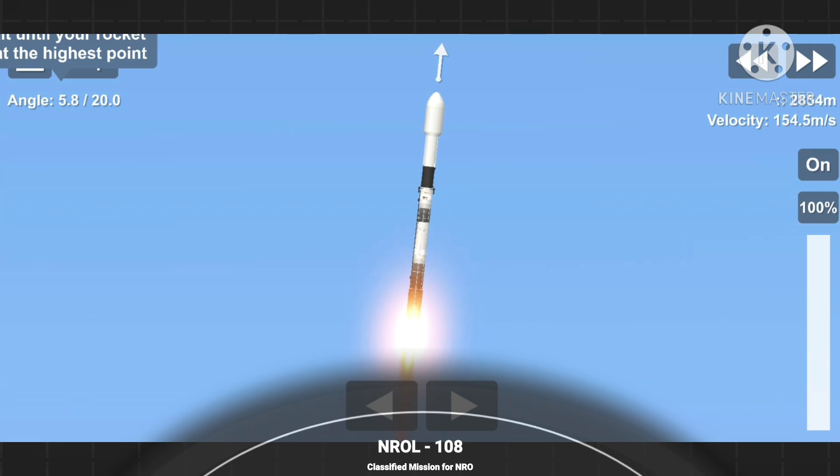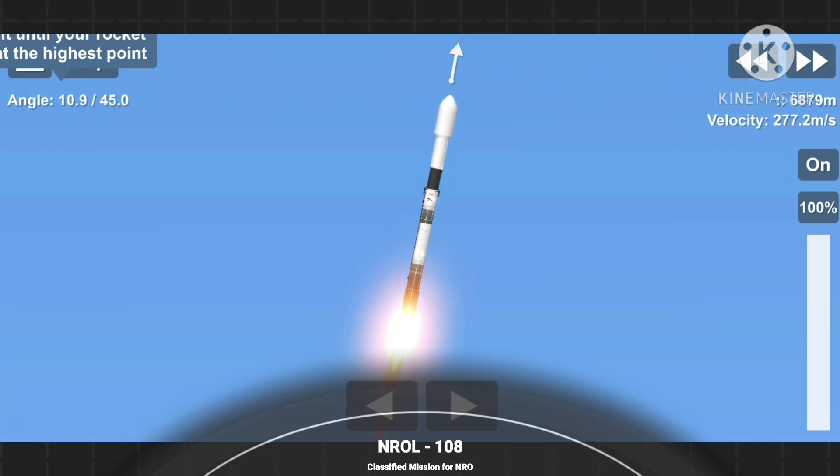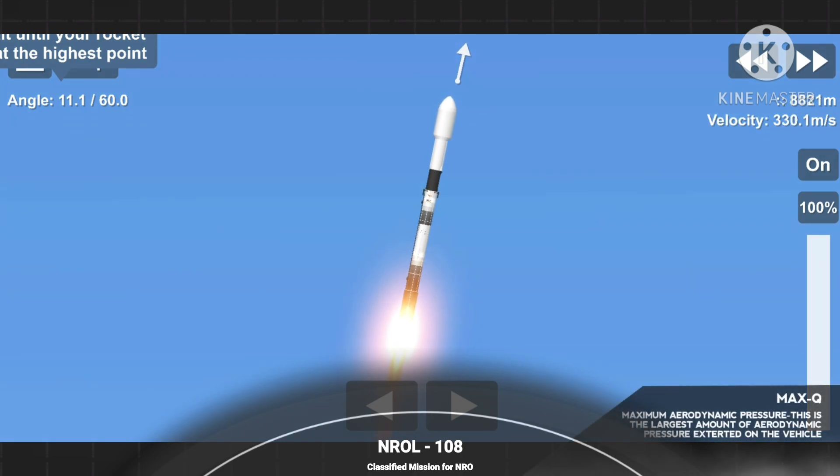T plus 40 seconds into flight. That is a gorgeous shot of Falcon 9. We are in the middle of the NRL 108 mission. Falcon 9 is currently throttling down to prepare for max Q at T plus 1 minute and 12 seconds. Max Q is where the vehicle will experience the highest amount of aerodynamic pressures. Falcon is supersonic. Maximum aerodynamic pressure. And we've passed max Q.